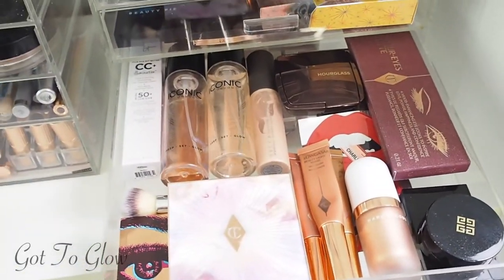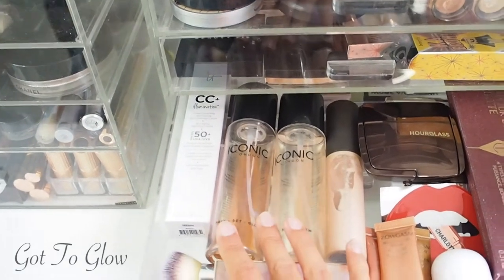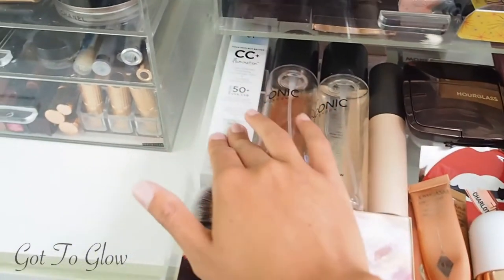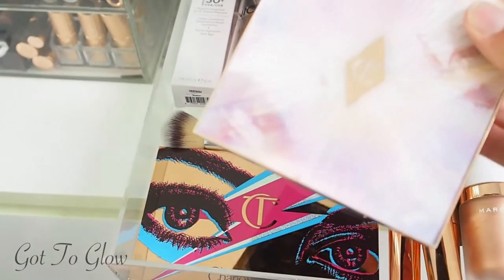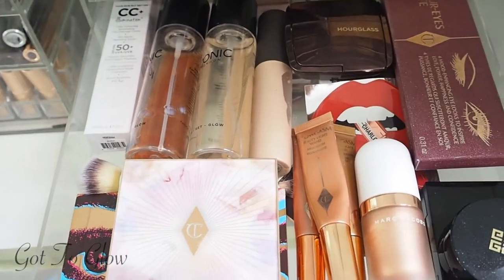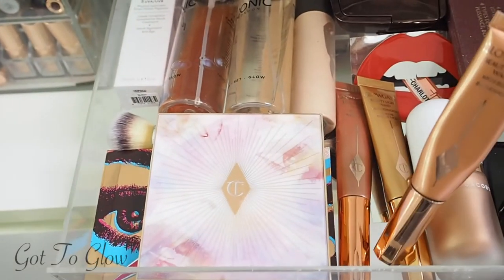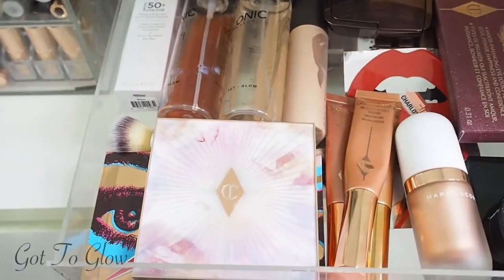This one is the glow drawer. We've got the Iconic facial and body spritzes — I took this one to Ibiza and was obsessed. Then the Champagne Pop liquid highlighter, the It Cosmetics CC Illumination Cream which I'm looking forward to trying out this summer, two Charlotte Tilbury palettes, the Marc Jacobs liquid highlighter, some Givenchy blusher and highlighter, and the Charlotte Tilbury glow sticks — the Peach Gasm, Pink Gasm and Gold Gasm liquid highlighters, which are gorgeous.